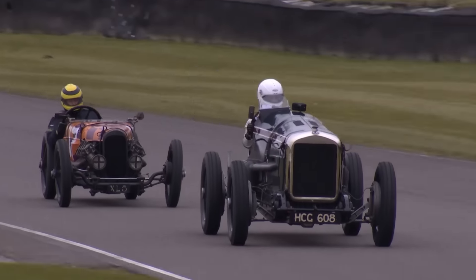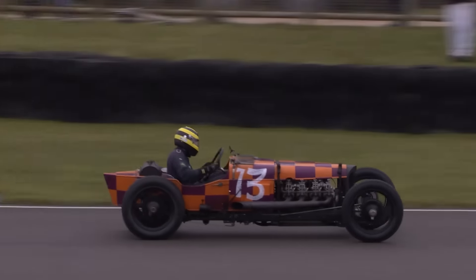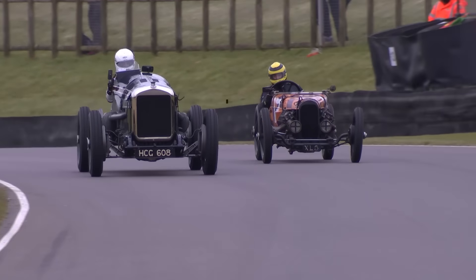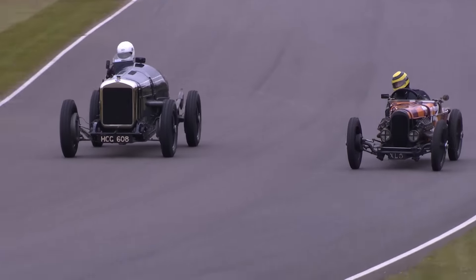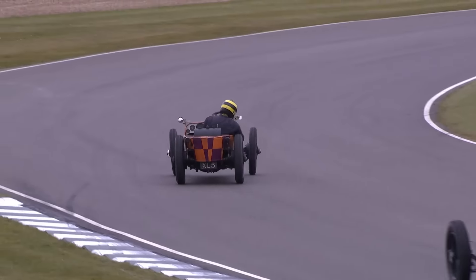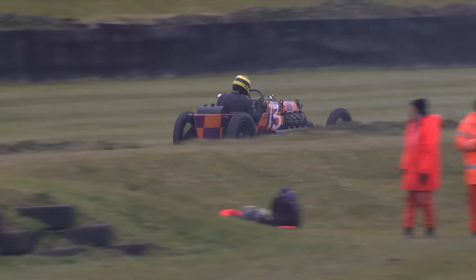What national colors are those on the Pitaway car? It may well be Somerset - not Dorset, that's yellow and red. Now Duncan's alongside the Delage - can he make it stick? He can. He knows he needs to make it stick because the Delage has so much more power under acceleration.